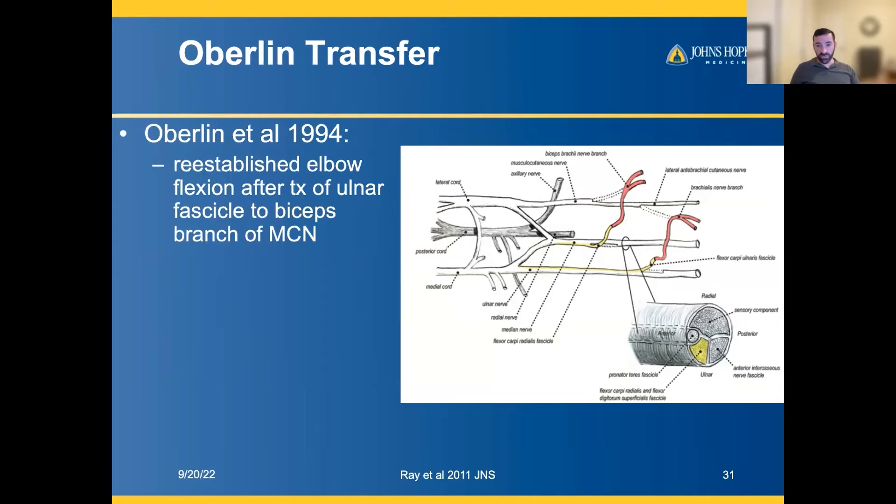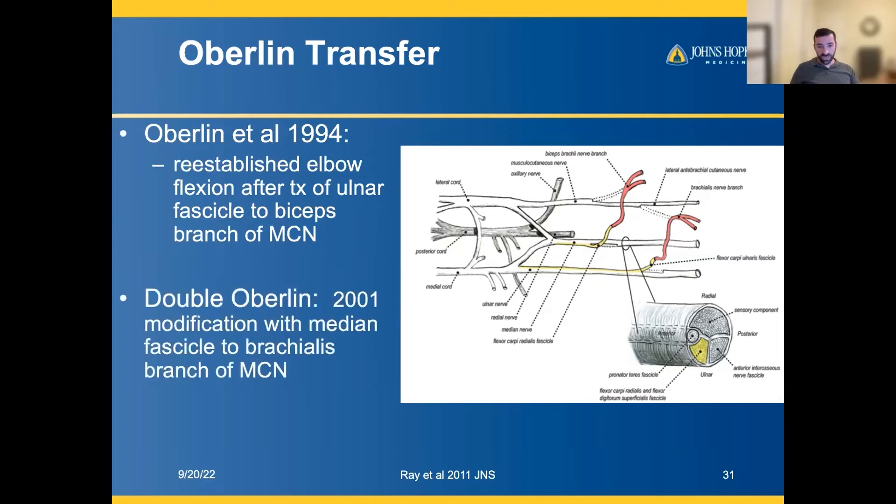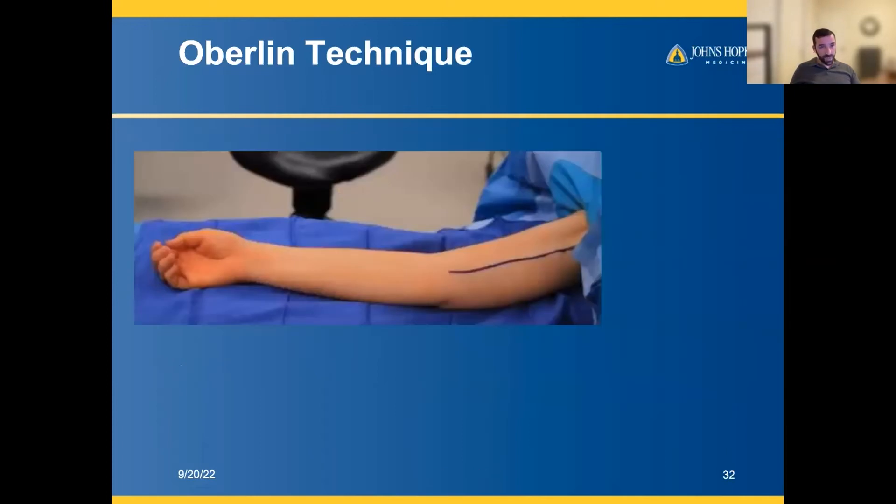In 2001, a subsequent publication showed that the double Oberlin — the modification being that you take not just an ulnar fascicle but both ulnar and median fascicles, and plug them into both the biceps and brachialis branches of the musculocutaneous nerve — can lead to potentially even more reliable and superior elbow flexion restoration.